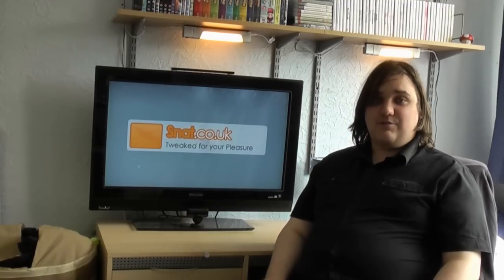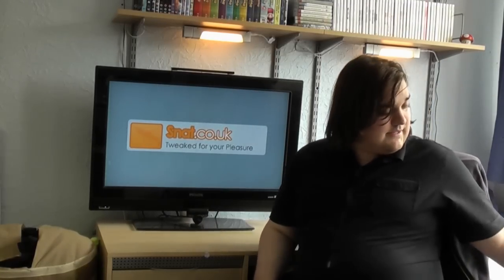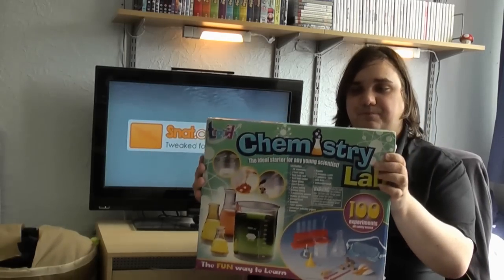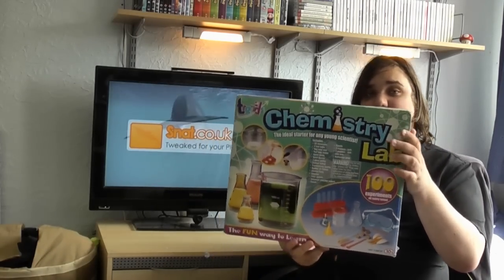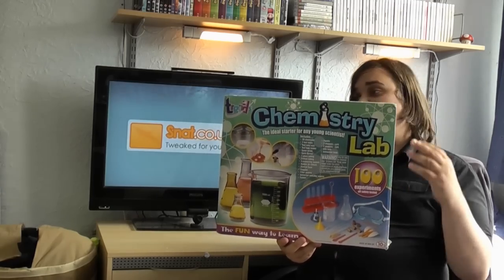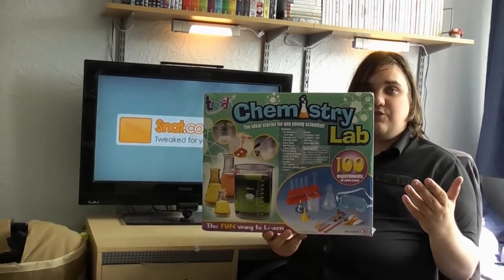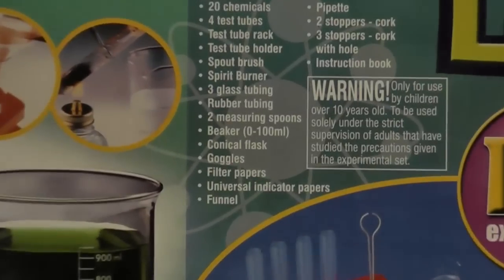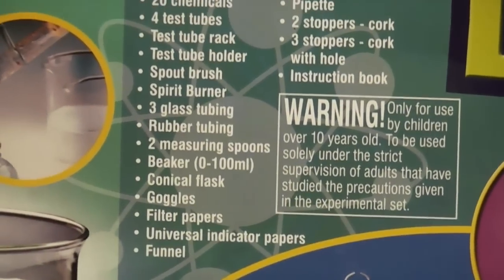The review is basically a chemistry kit. To be exact, it's called Trends Chemistry Lab. The idea of the kit is for children - it basically allows you to do 100 experiments. It comes with 20 chemicals, test tubes - one I've already broke - and a test tube rack holder, which I think I broke.